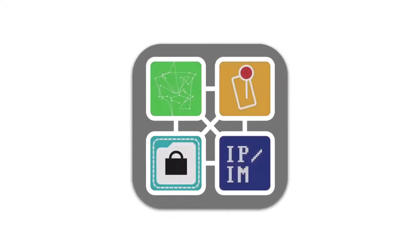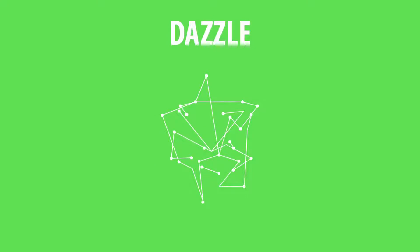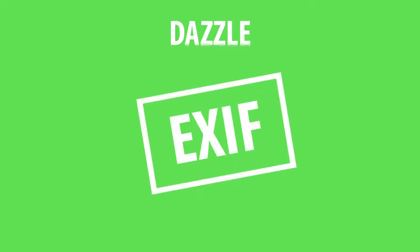Your data is protected thanks to four breakthrough features. Dazzle destroys facial recognition nets used to find your face in an image. It also removes metadata, so photos you upload can't be processed.